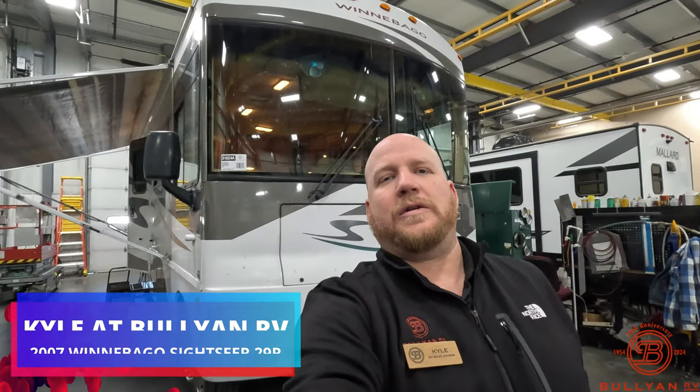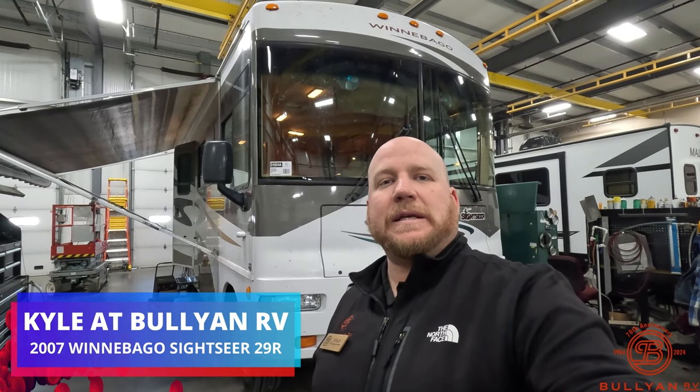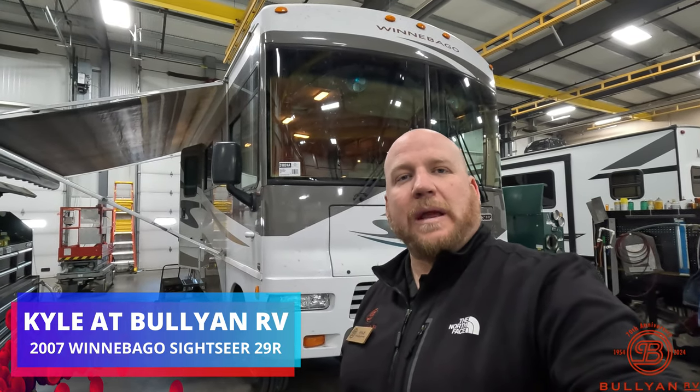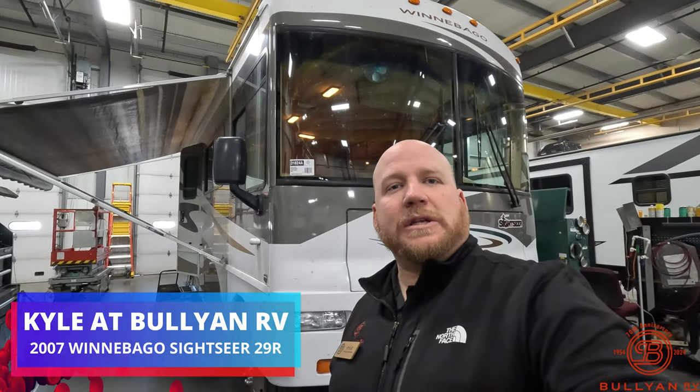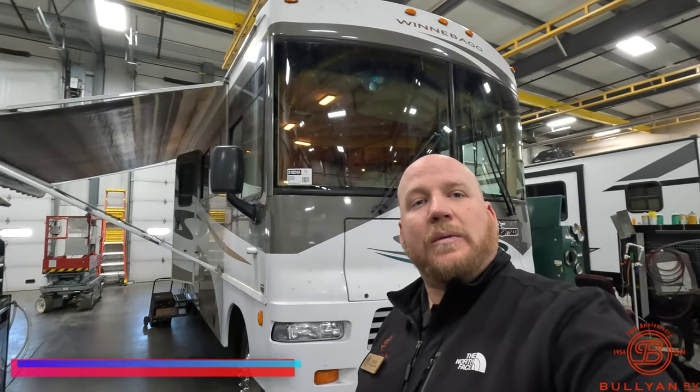Hey guys, Kyle Detman here, Bullion RV, Duluth, Minnesota. Today we're going to do a quick short video of a 2007 Winnebago Sightseer. The 29R just came in, so we'll get you on the outside, we'll get you inside, show you a couple things going on with it, and we'll see what you think.